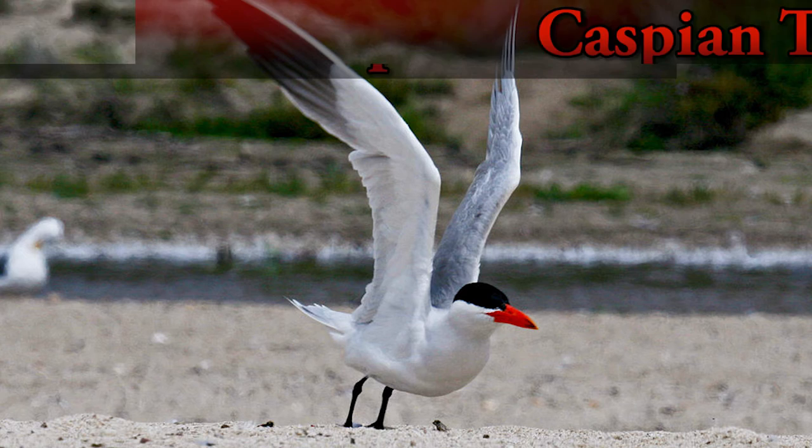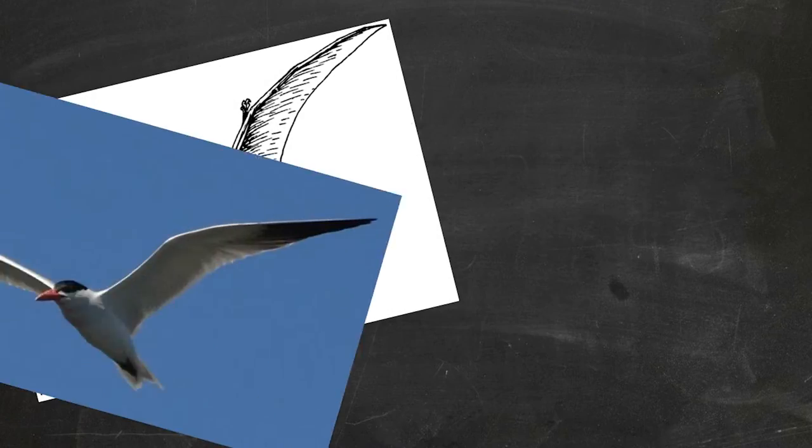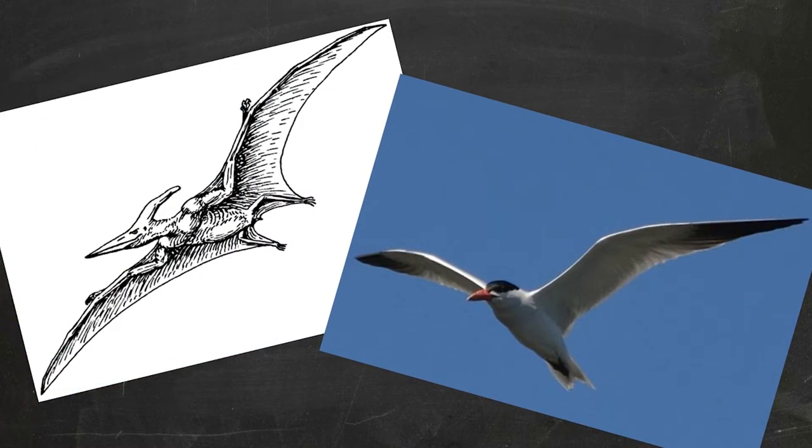What's your favorite bird to study? Well, today my favorite bird is Caspian terns. What's the cool thing about Caspian terns? Oh, Caspian terns almost remind you of a flying dinosaur when they call and when you hear them in the air.